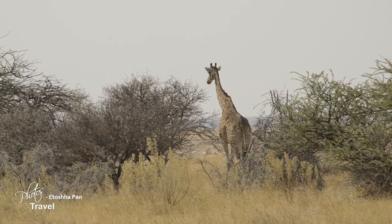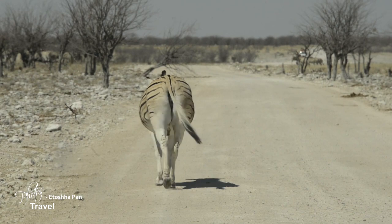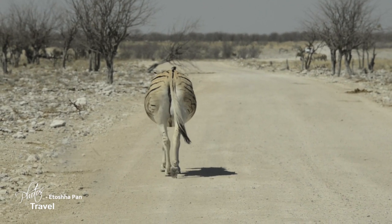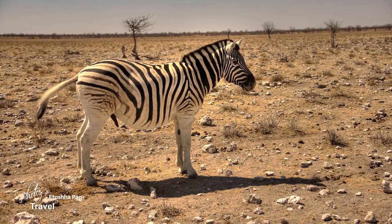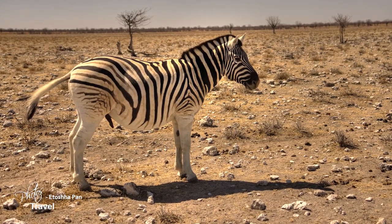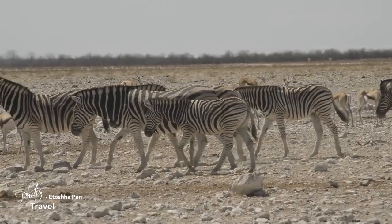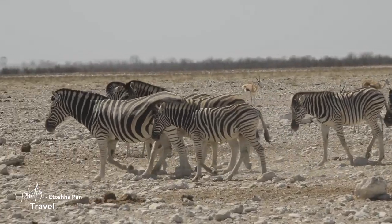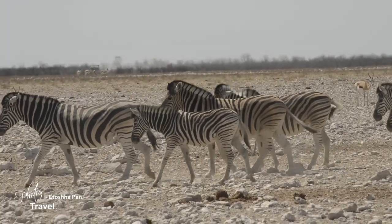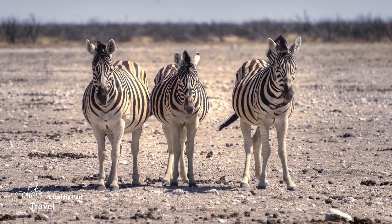The zebras of the Kalahari Desert are different from their other African counterparts. The bottom portion of their legs are free from stripes. But what I noticed most was their bellies were bloated. I asked Altus if they were pregnant, but smiling, he explained that due to the vegetation in the region, they end up with a great deal of gas. He slowed our vehicle, and when we neared one, he told me to roll down the window and inhale deeply. Enough said.